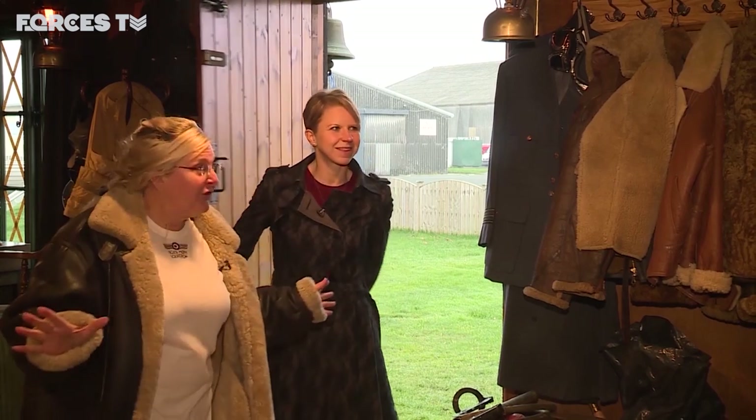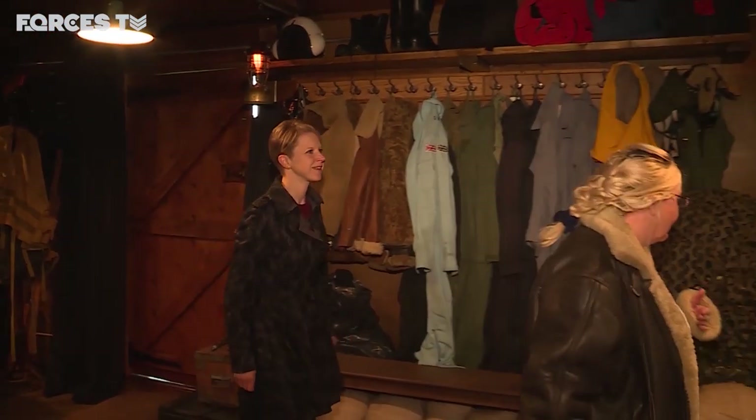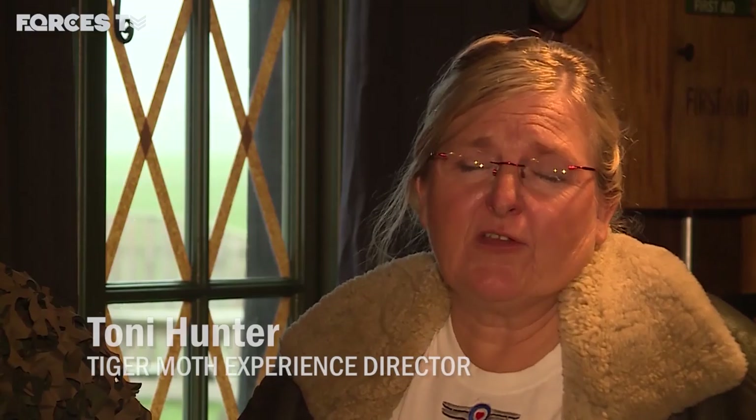Back on the ground and the squadron team are keen to show me the newest addition to the Tiger Moth experience — what was known in wartime as a dispersal hut. Essentially the Germans knew the locations of most of the air bases in the country, so it became important to create alternative locations where both the airmen and their aircraft could be situated. These huts could go up in a very short time, and the airmen would be ready to go at a moment's notice. Scramble, scramble, scramble.